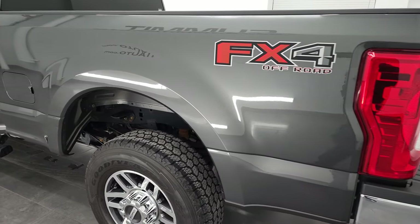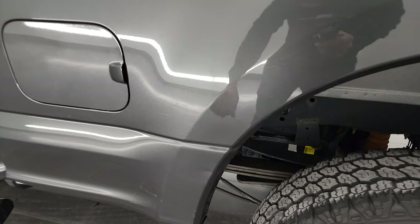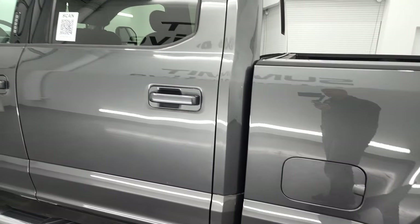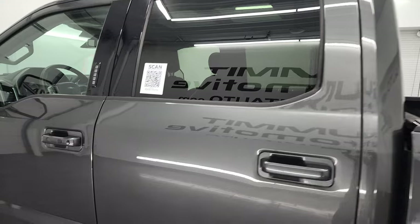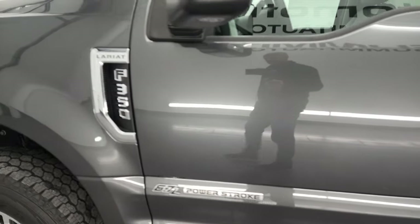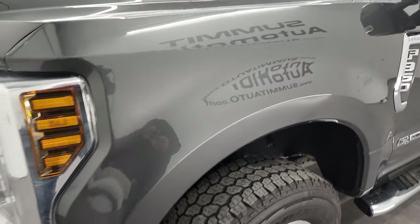As you go down the driver's side, the box looks like it's in really nice condition. The only thing I notice is there's one little ding right there, but other than that, really nice all the way down. Driver's side doors and cab are in fantastic condition — didn't see any dents or dings on there. And the front fender is in really nice shape as well.